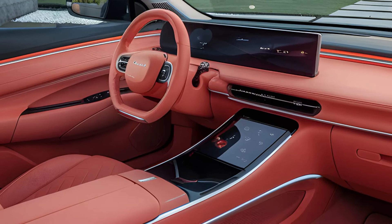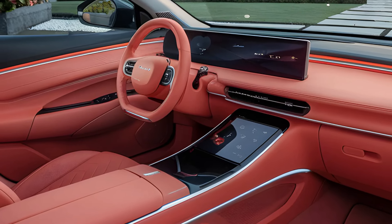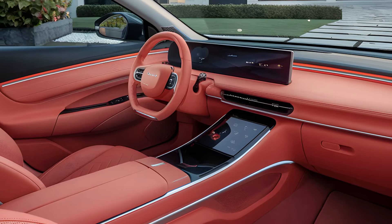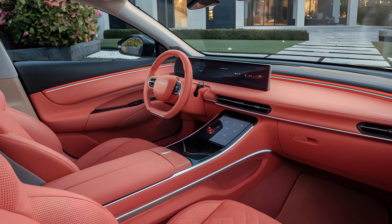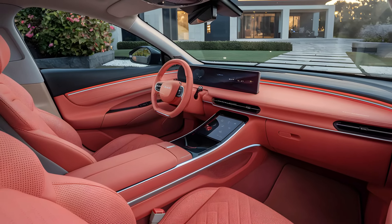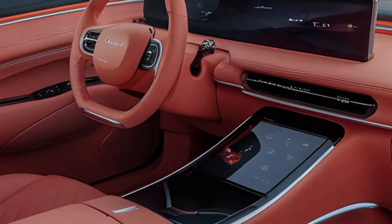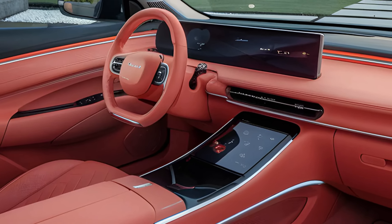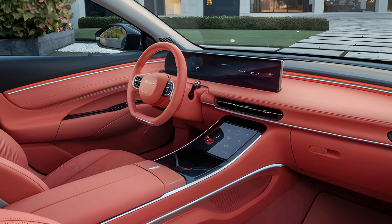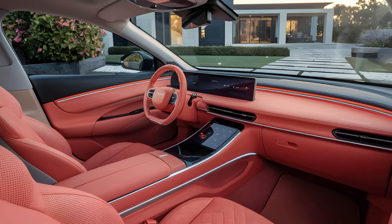Safety is another highlight, with 13 airbags included as standard. Every model now features a head-up display, keeping critical information within the driver's line of sight. These interior updates ensure that the Seal not only looks modern but feels like a significant upgrade in terms of comfort and utility.